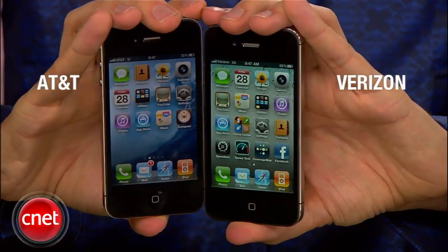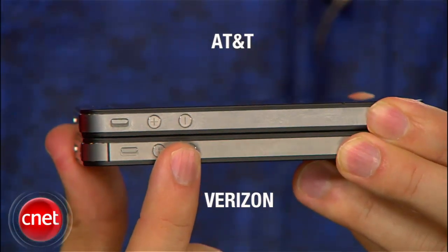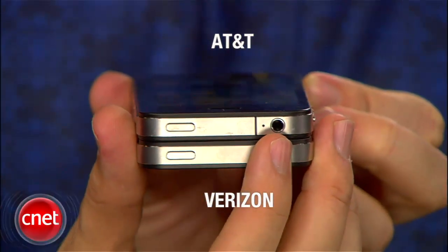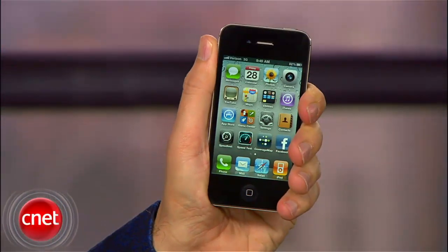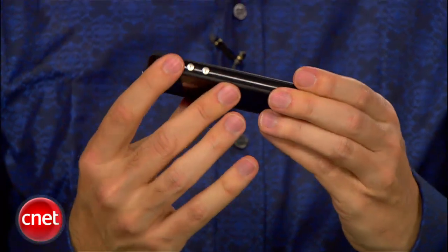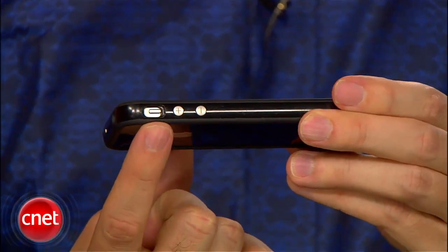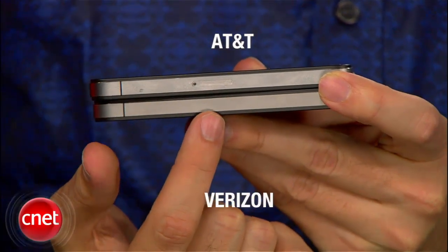There are a couple of differences, and one that's pretty important, but it's still the same phone in most regards. To accommodate the CDMA antenna, the ringer switch has been moved slightly closer to the volume rocker. Also, the gap that's currently on top of the AT&T handset has been moved to the top left side. Apple wouldn't discuss the specifics of the redesign, but in preliminary testing we didn't encounter the death grip found on the AT&T iPhone. Unfortunately, the antenna change means many current iPhone cases won't fit, so you need to buy new ones. Also, because it runs on CDMA, the Verizon iPhone doesn't have a SIM card slot.